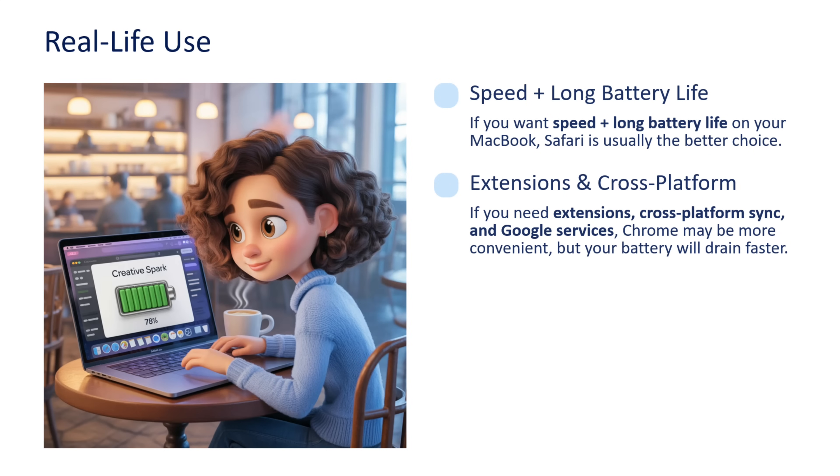Now for real-life use: if you want speed plus long battery life on your MacBook, then Safari is usually the better choice. If you need extensions, cross-platform sync, and Google services, then Chrome may be more convenient — but your battery will drain faster.